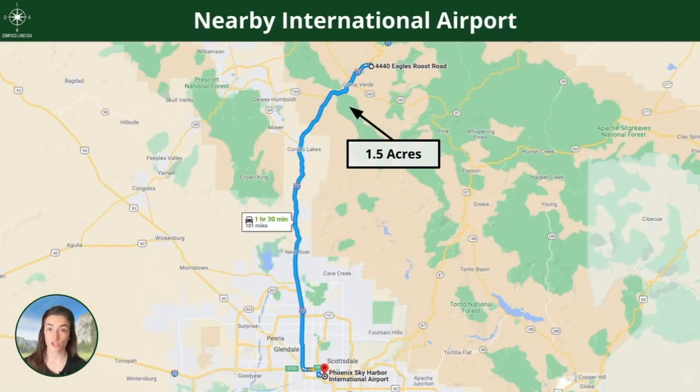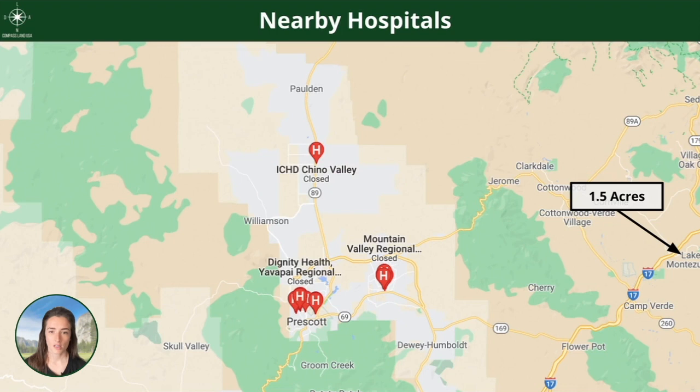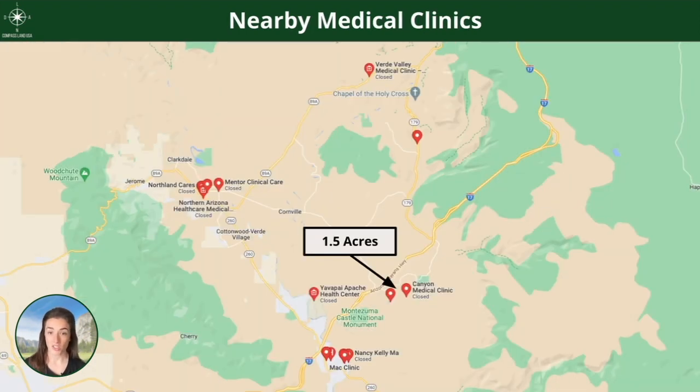The closest international airport — if you're coming from out of country or a different state, this might be easier for you to fly in and out of — is in Phoenix, an hour and a half away. There are also hospitals nearby as well as medical clinics.